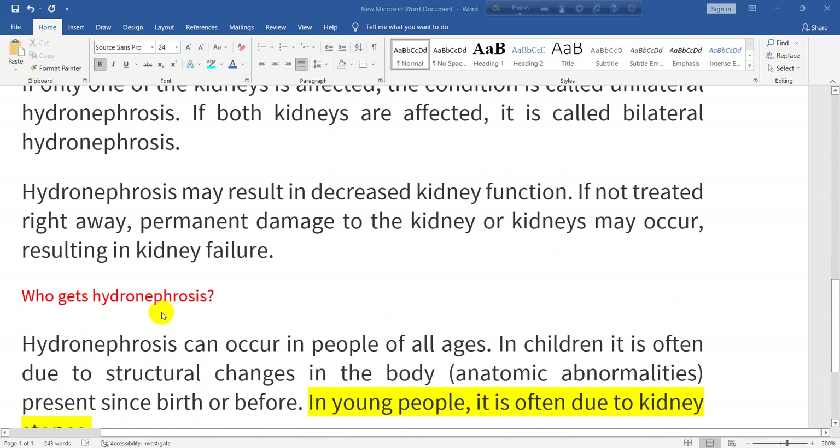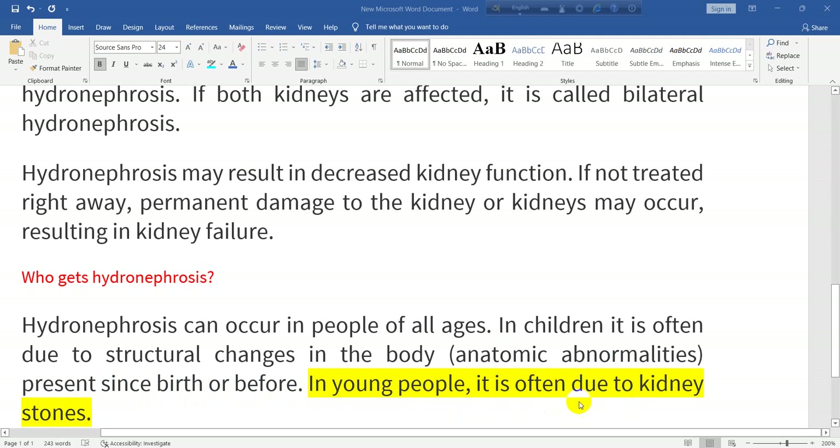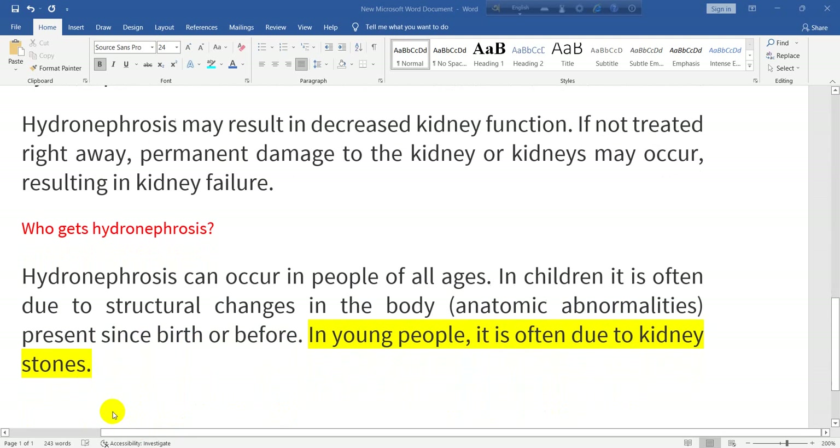Who gets hydronephrosis? Hydronephrosis can occur in people of all ages. In children, it is often due to structural changes in the body — anatomic abnormalities present since birth or before. In young people, it is often due to kidney stones.